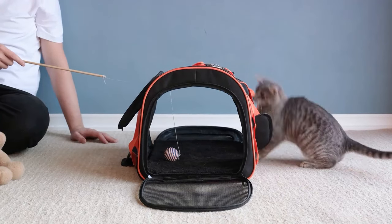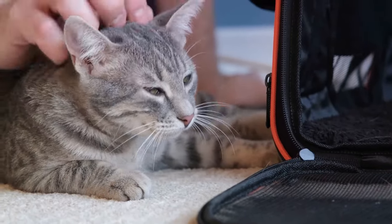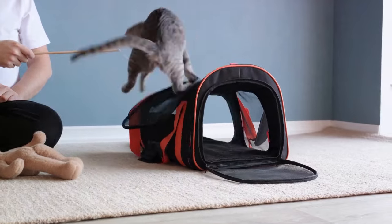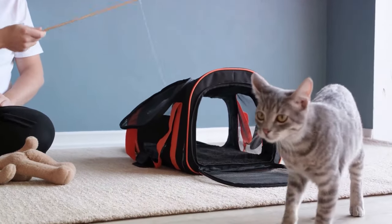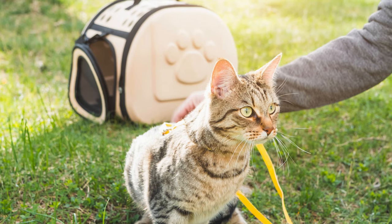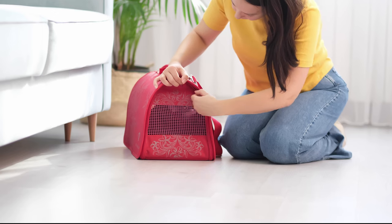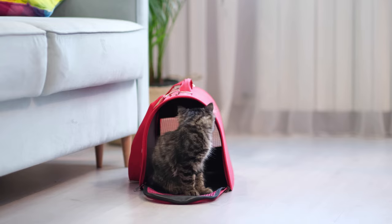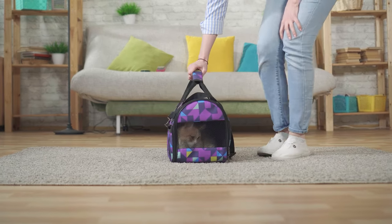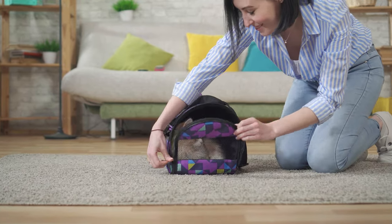Consider carriers with a top opening, which can be a lifesaver during those tricky vet visits or security checks. Soft-sided carriers are preferred because they are generally lighter and collapsible, and they also fit easily under the seat in front of you. Once you've picked the perfect carrier, it's time for the dress rehearsal. Familiarize your cat with the carrier before the big day — leave it open in a favorite spot, add cozy blankets, and even feed them in it. Gradually increase the time they spend inside. With the right carrier, your cat will feel safe and secure during the flight.